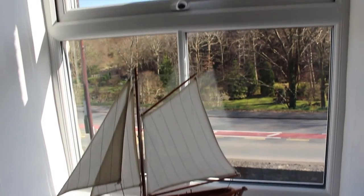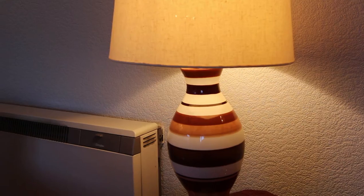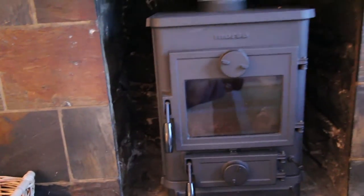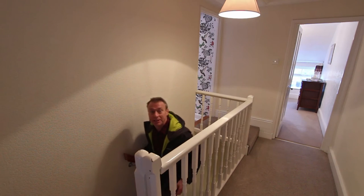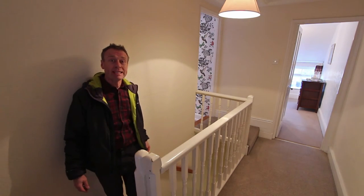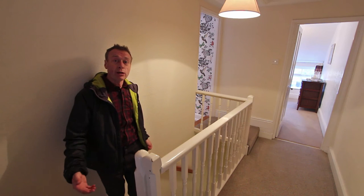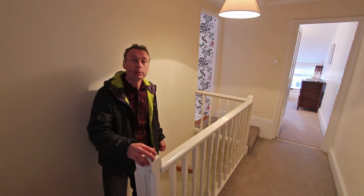And just look at the views from here. As well as the storage heater that's in this room, there's another wood burner to keep you warm — sorry I haven't got this one burning. Here we are up on the top floor. As well as already having one double bedroom on the first floor, we've got two more double bedrooms up here.